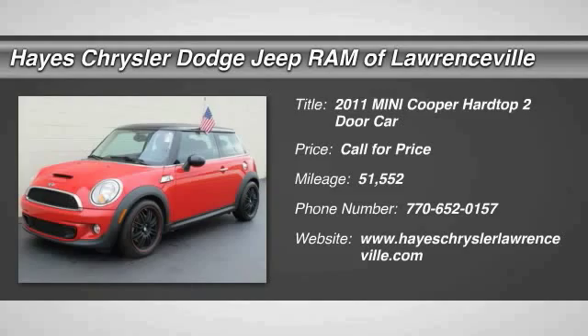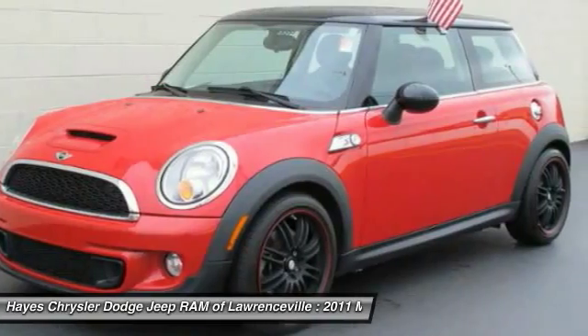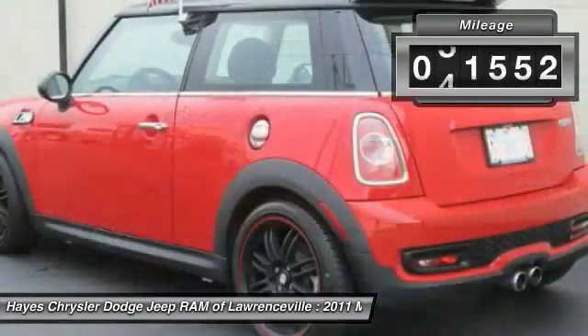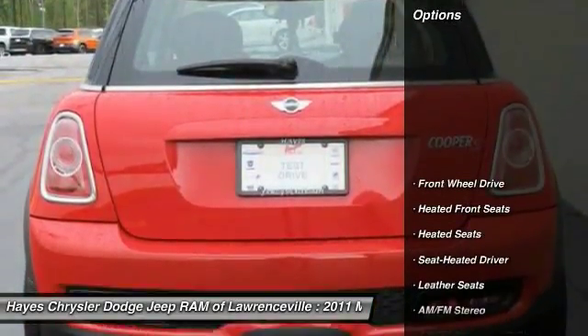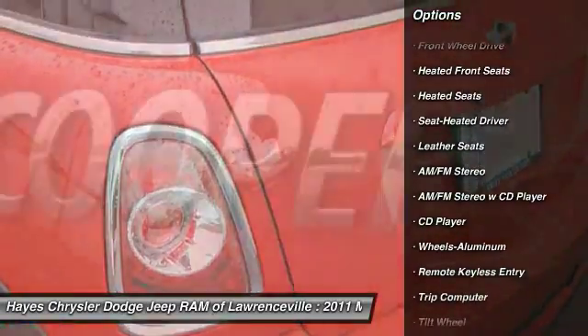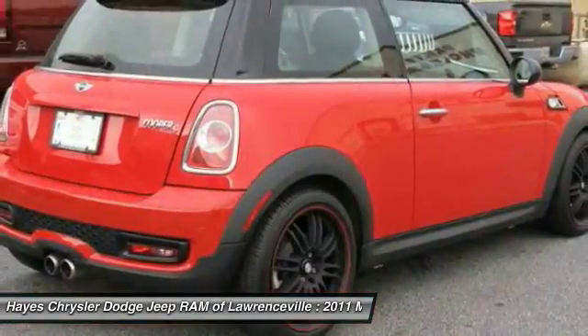2011 Mini Cooper — agile handling and quick precise steering make the Mini Cooper lots of fun to drive. The cabin is roomy with plenty of front leg room. This vehicle has less than 55,000 miles. Here are some of this vehicle's great options: traction control, heated seats, anti-lock braking system, air conditioning, front power steering, aluminum wheels, cruise control, AM/FM.